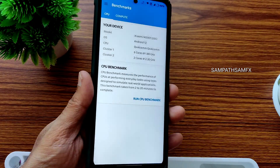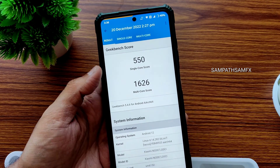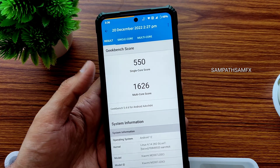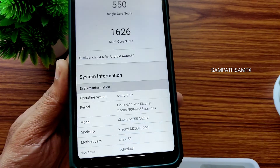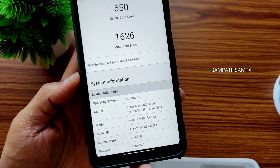Again for Geekbench, you can see the app opening time is very quick compared to Android 13. Single-core score is 550 and multi-core is 1626. The multi-score could have been better. The kernel is Linux 4.14.282 — the Cylonti kernel they have shifted to right now.